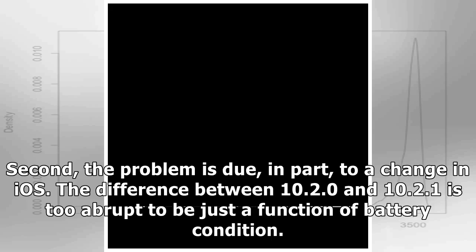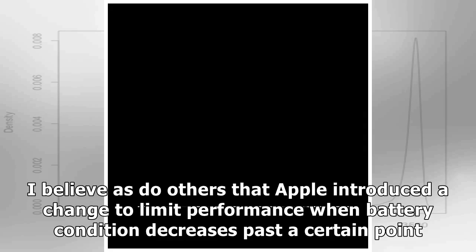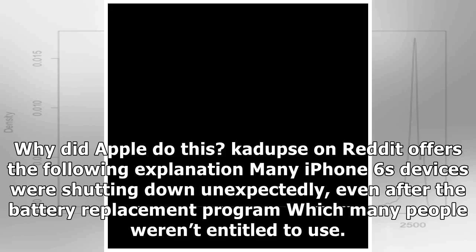I believe, as do others, that Apple introduced a change to limit performance when battery condition decreases past a certain point. Why did Apple do this?